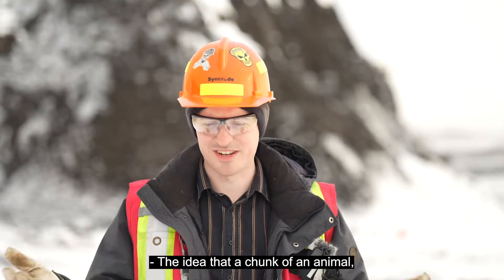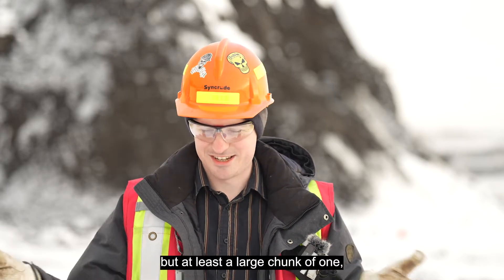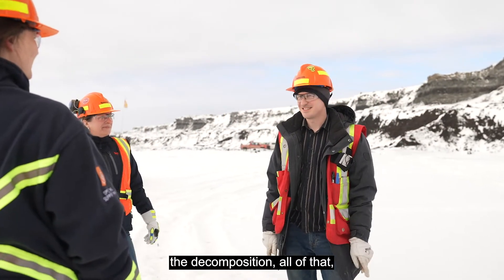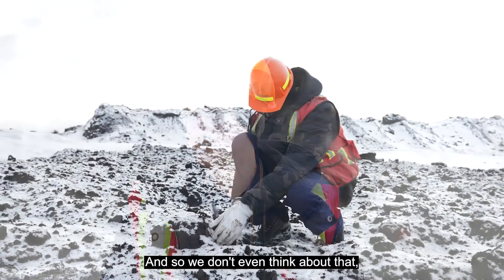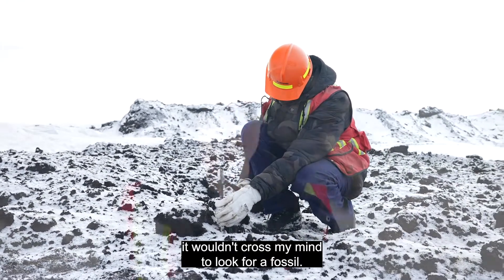The idea that a chunk of an animal — whether it was a whole animal or not, but at least a large chunk — could have survived the erosion, the decomposition, all of that, it just seems remarkably unlikely. In terms of ore mining, it wouldn't even cross my mind to look for a fossil.